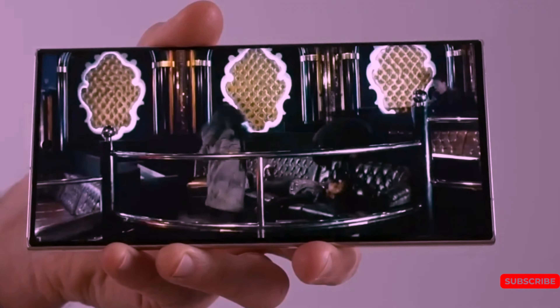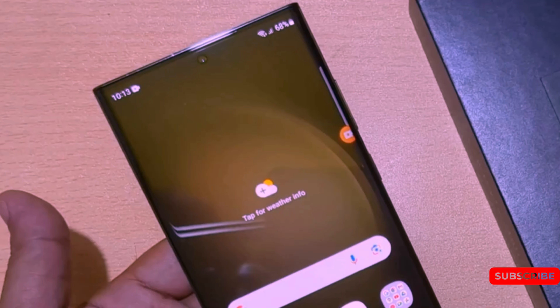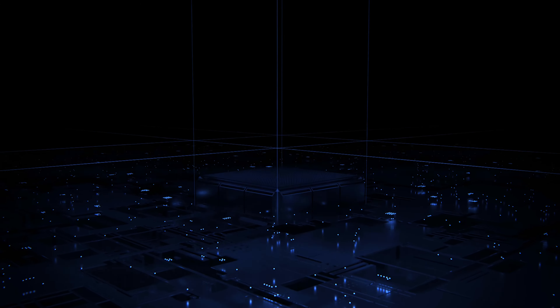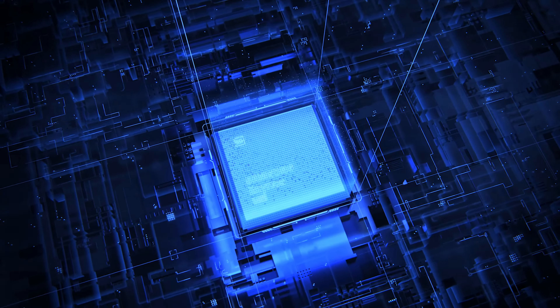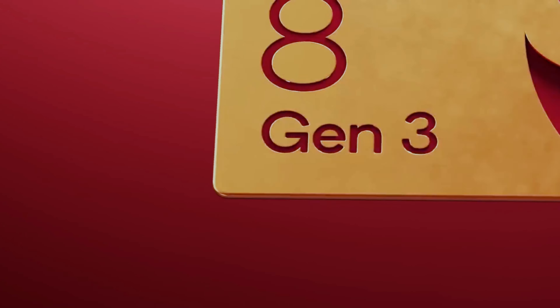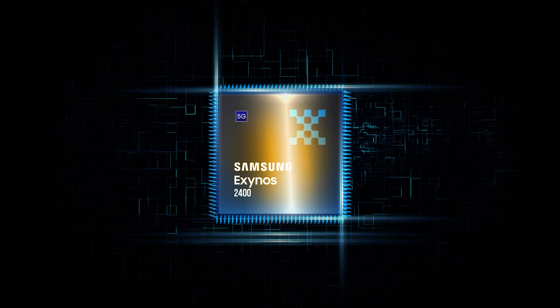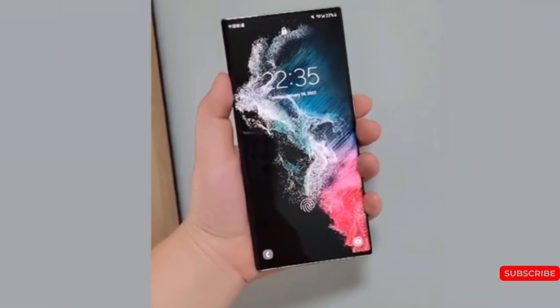Not only that — Qualcomm will also be launching an individualized 8 Gen 3 chip that will unlock the power of Samsung. The question is whether Samsung is able to compete using the Exynos 2400, which is yet to be judged. Due to the improved performance both Snapdragon and Exynos chipsets are likely to offer, one of their limitations will be managing heat production.